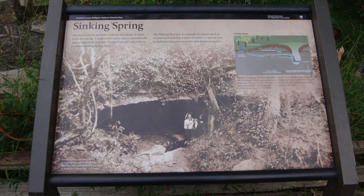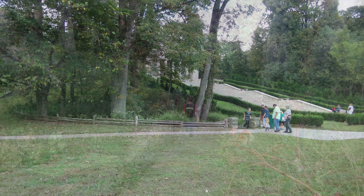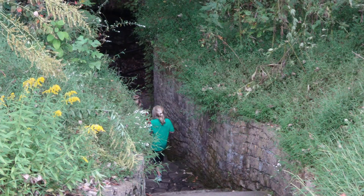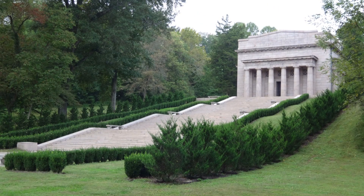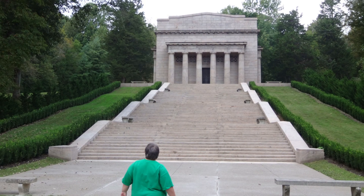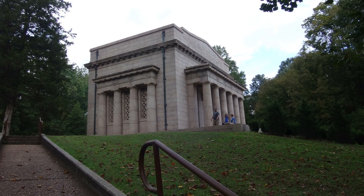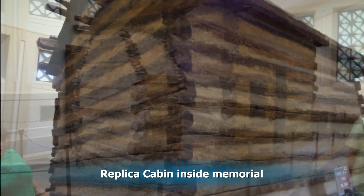The farm was named Sinking Spring because of the spring nearby, and it's still there today for you to go down to. A memorial was built here to remember the life of Lincoln, with one step for each year that he lived. Inside is a cabin — a replica of the cabin that they lived in.